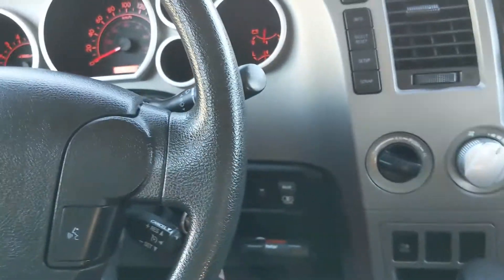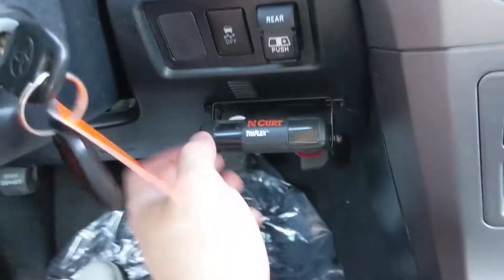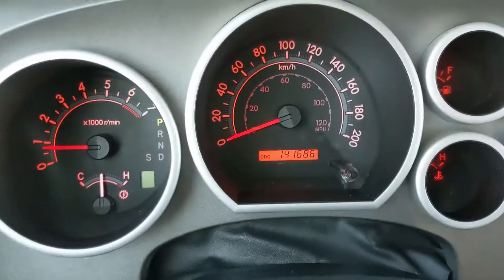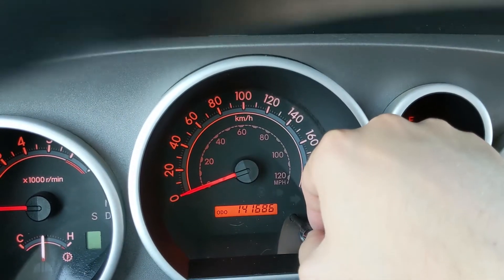On the right you have your traction control shut off and your power sliding rear window control, if that is something that interests you, as well as an aftermarket trailer brake controller. You can also cycle through your trip A and B mileage there.